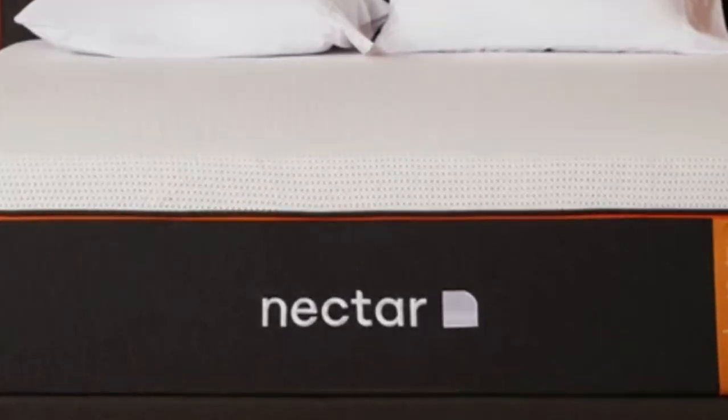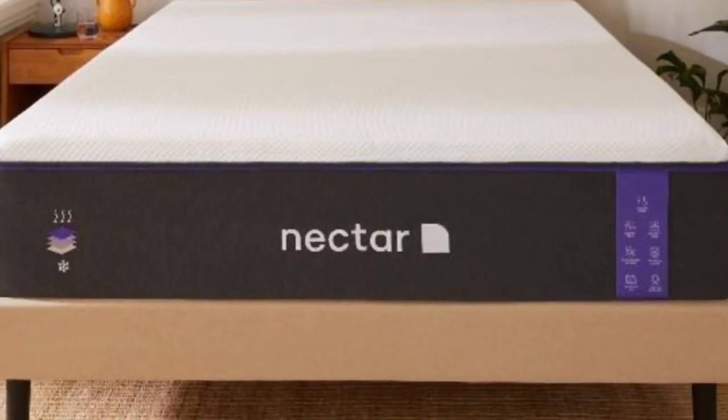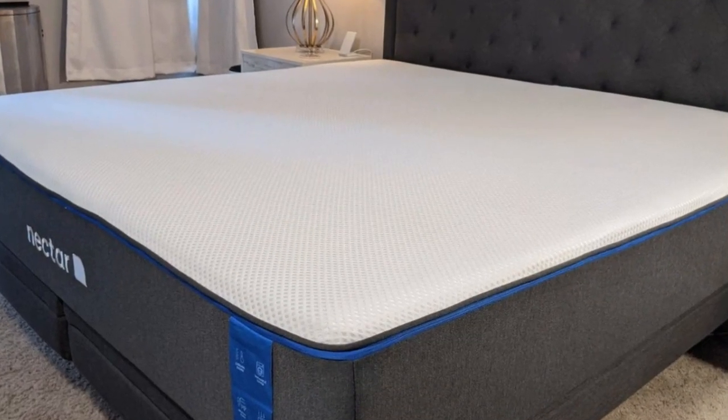While the Nectar mattress may retain too much heat for some people, the cooling gel and tensile fabric help it sleep relatively cool compared to some other memory foam models.